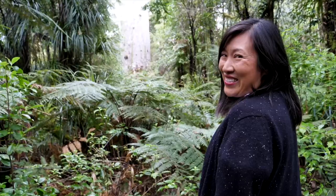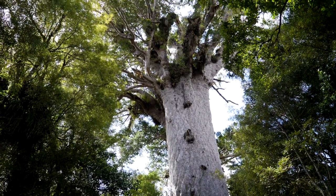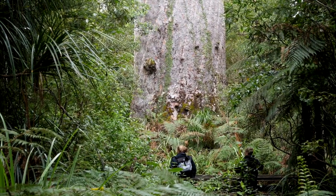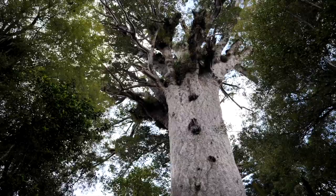From ocean to forest - we're standing in the midst of the Waipoua Forest gazing at Tane Mahuta, the largest living kauri tree in New Zealand. He is absolutely magnificent and ginormous.